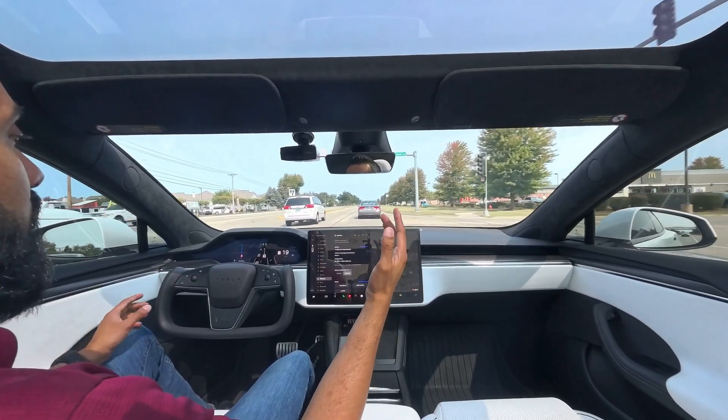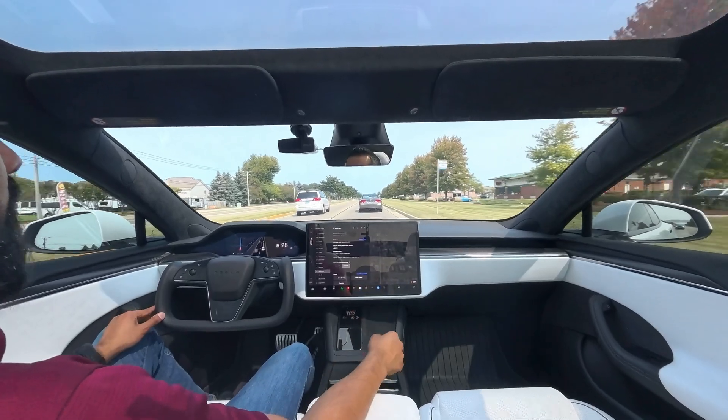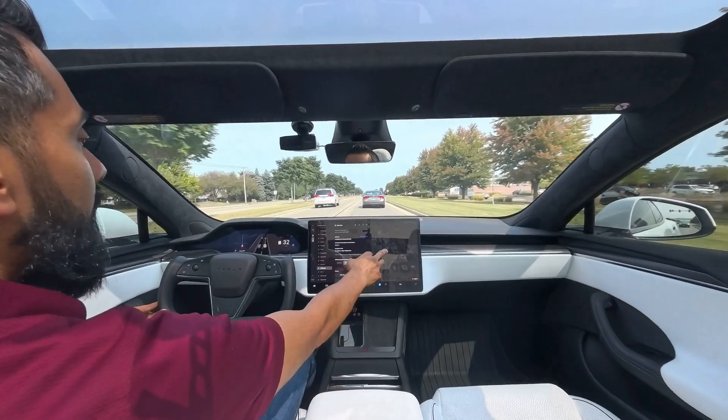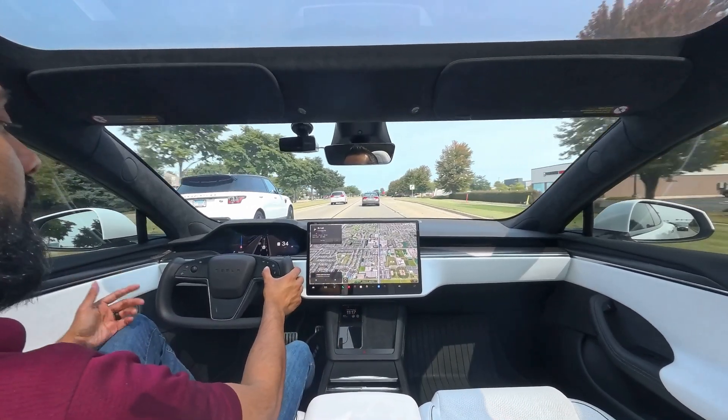But today we are testing out the latest update that I have on my Model S Plaid, which is version 12.5.1.3 — of course version 12. And so today we're going to go ahead and test this out and see how well it works. Let's go ahead and dive into it.